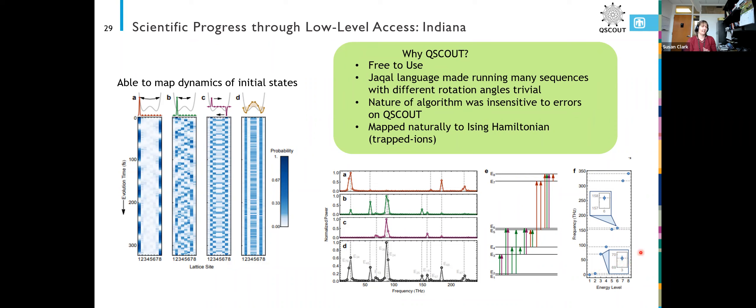The idea is this type of problem really fits well with quantum computing moving forward. Once we have a bigger system, the hope is that they could apply this same technique to simulate something that maybe we don't know about classically.